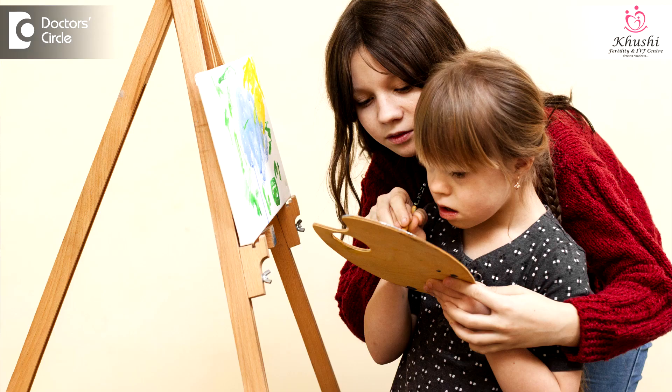Down syndrome creates a lot of psychological impact on the parents who are raising the child, as the child finds it really difficult to lead a normal life because of the mental disability and cardiac abnormalities. Therefore, detecting Down syndrome well before the child is born is a very important thing, especially for women beyond the age of 40.